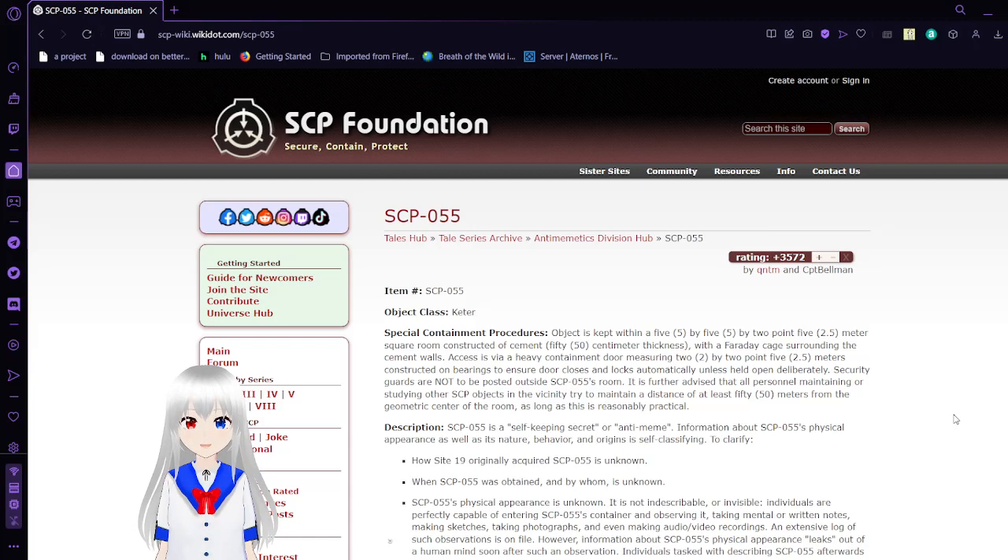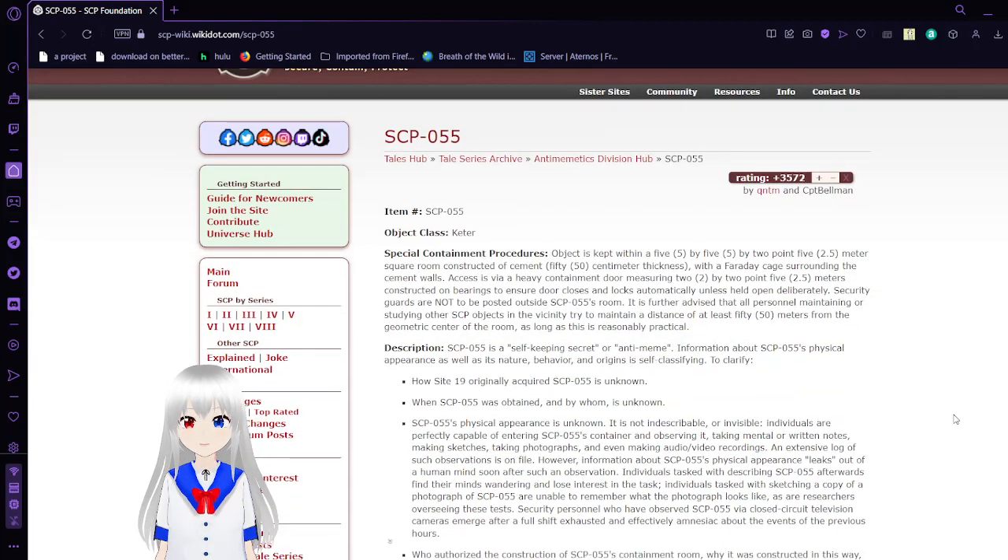Item Number: SCP-55. Object Class: Keter.